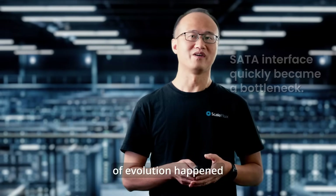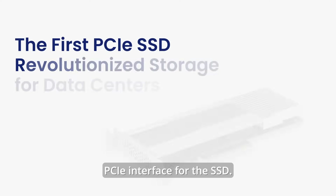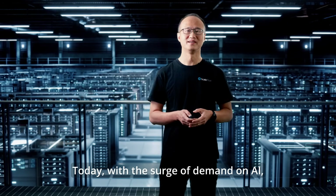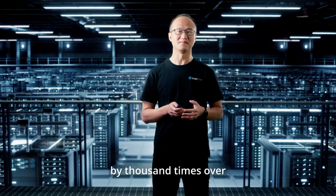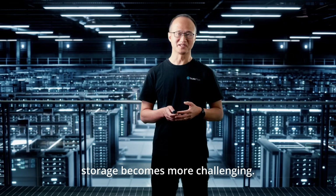So the second chapter of evolution happened by removing the SATA interface and directly using the PCIe interface for the SSD. Today, with the surging demand on AI, GPU performance has been increased by significant times over the last eight years. The data access to storage has become more challenging.